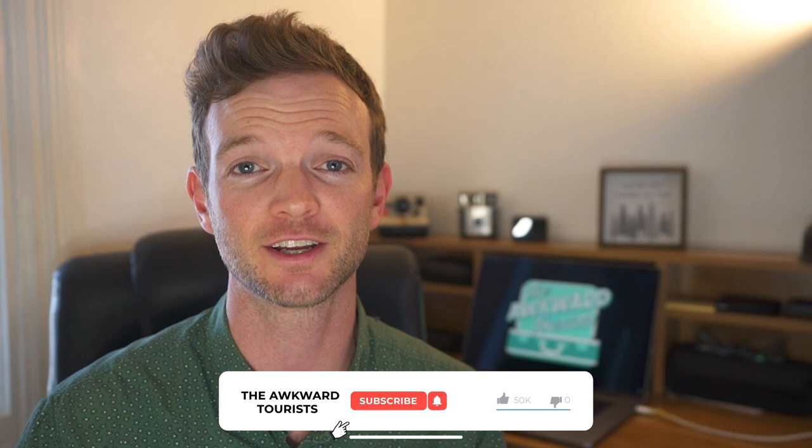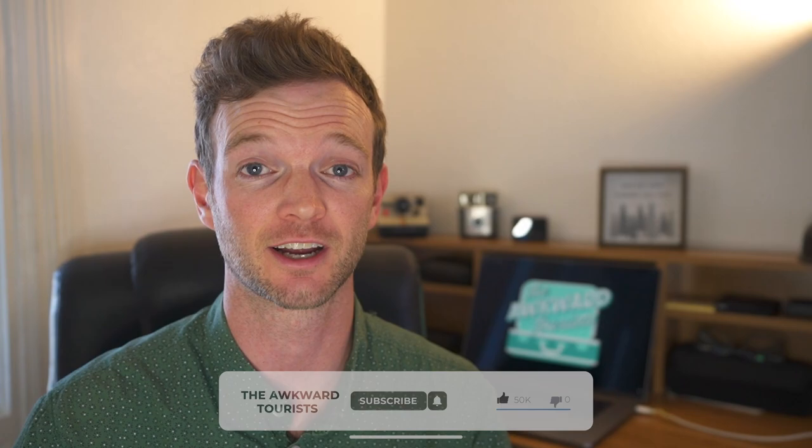Hello, happy travelers. I am Kevin from The Awkward Taurus, and we just got back from an incredible 12-day trip in Kenya. In this video, I'm going to break down all the money that we spent on our entire trip. We're going to be factoring all these costs for two people with shared accommodation, so just keep that in mind. Now, without further ado, let's get right into it.